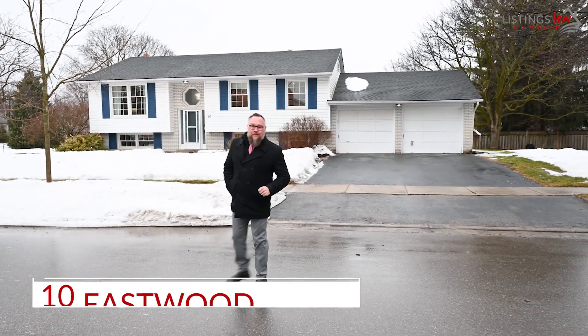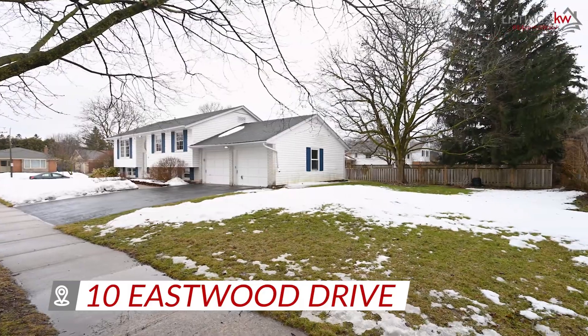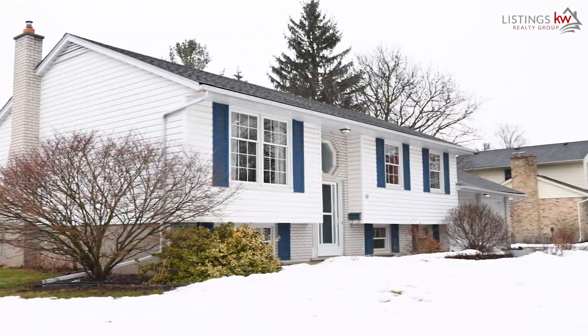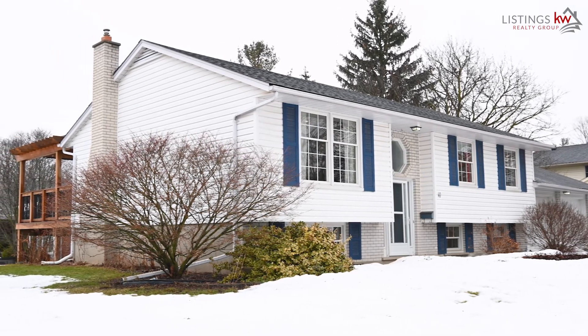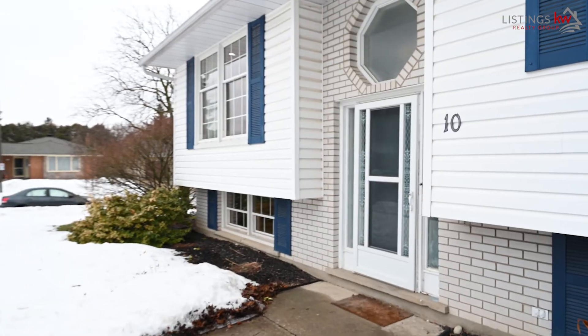That's why I'm so excited to introduce you to our newest listing right here at 10 Eastwood Drive in Kitchener. Located in beautiful Stanley Park, this one is close to all of the amenities. I know that you're going to love the modern finishes. Let's head on inside and check this beautiful property out.